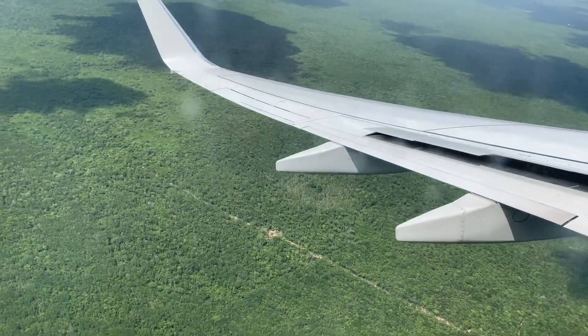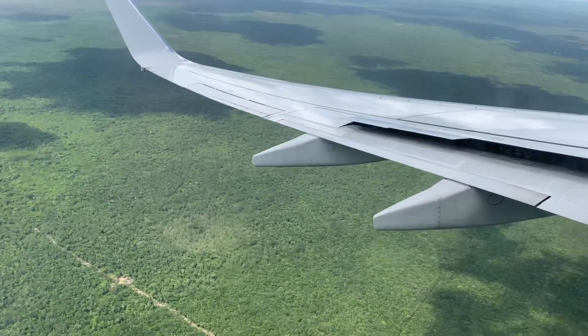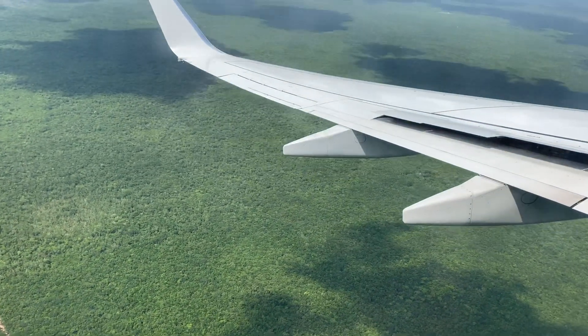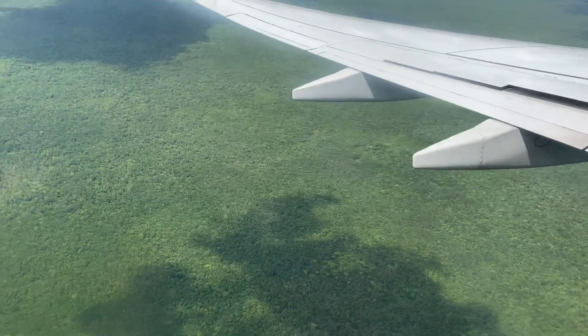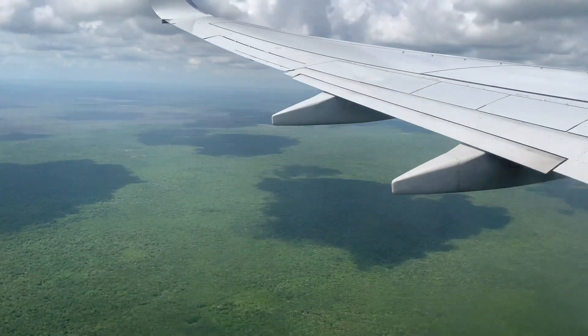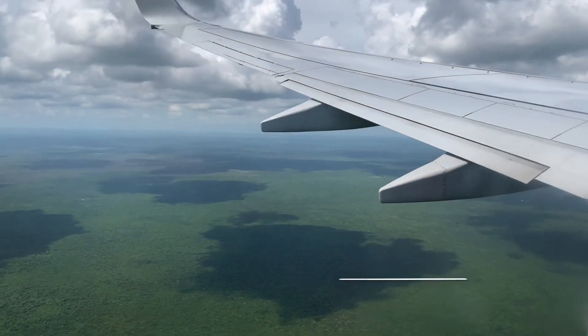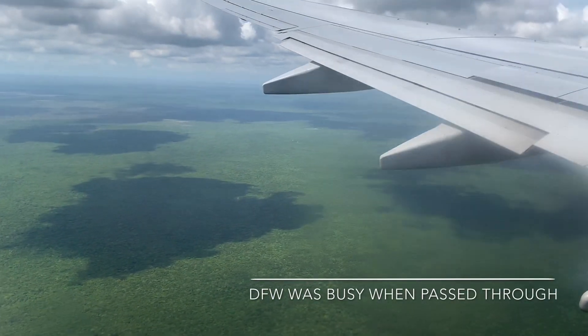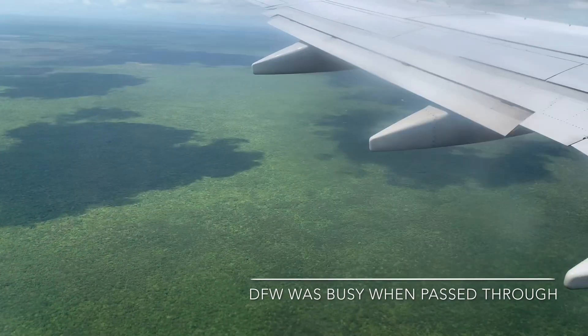Oh my gosh, this is so green — we can see a lot of trees. This is more trees than Bali, more trees than Thailand, more trees than Krabi. The scenery is actually quite different. It's tropical but very different than the highlands that we've been to.